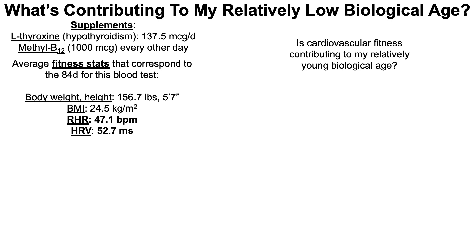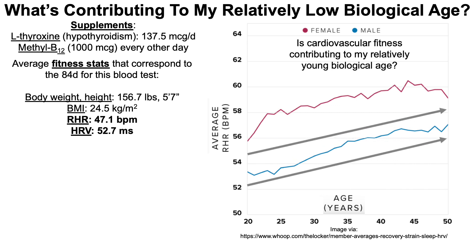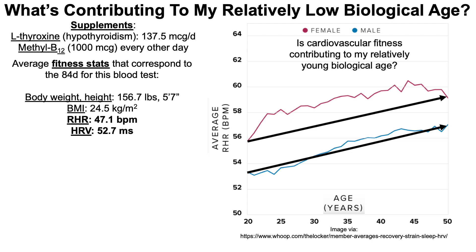Are these cardiovascular fitness metrics contributing to my relatively young biological age? Looking at WHOOP resting heart rate data, with average resting heart rate on the y-axis plotted against age from 20 to 50: youth is characterized by relatively lower resting heart rates — about 53 bpm for men and 56 for women at age 20 — and resting heart rate clearly increases from age 20 to 50 for both sexes. My resting heart rate is 47.1, so based on extrapolation of the curve, one could argue I have a youthful resting heart rate.